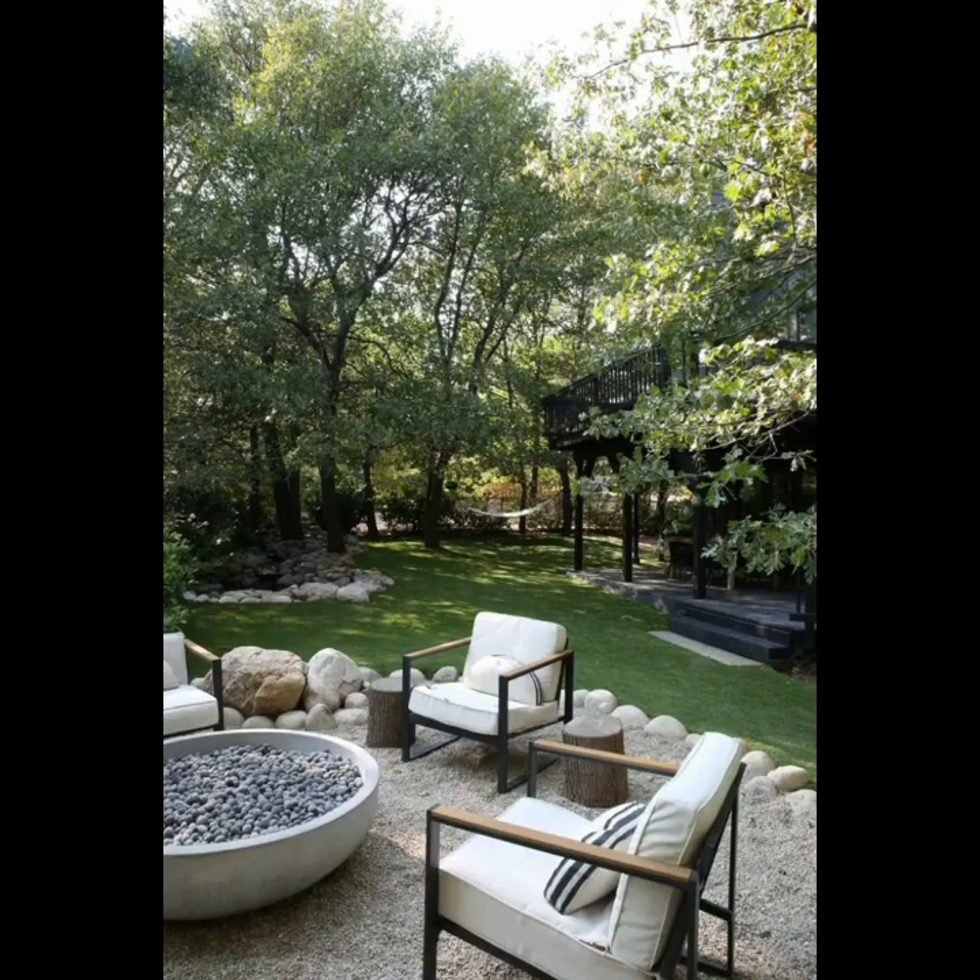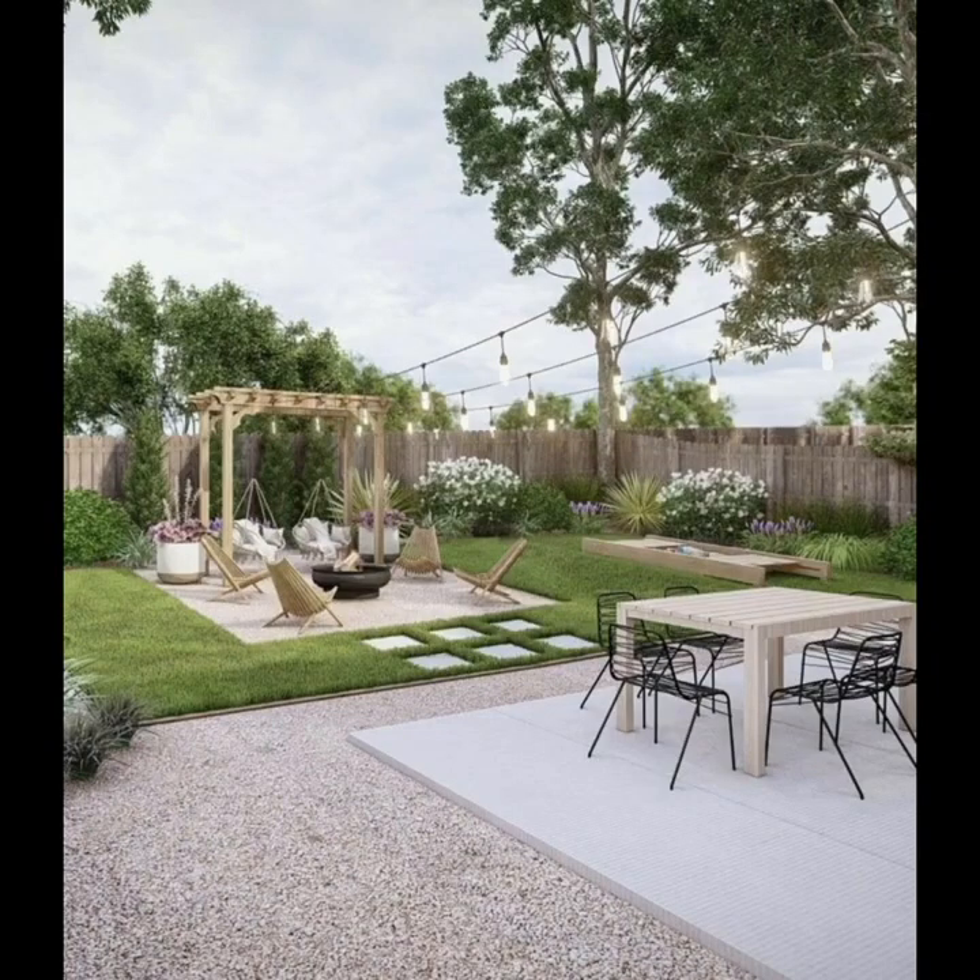Enhance the aesthetic appeal with strategic lighting, including string lights, lanterns, or pathway lights to create a magical atmosphere during the night time.